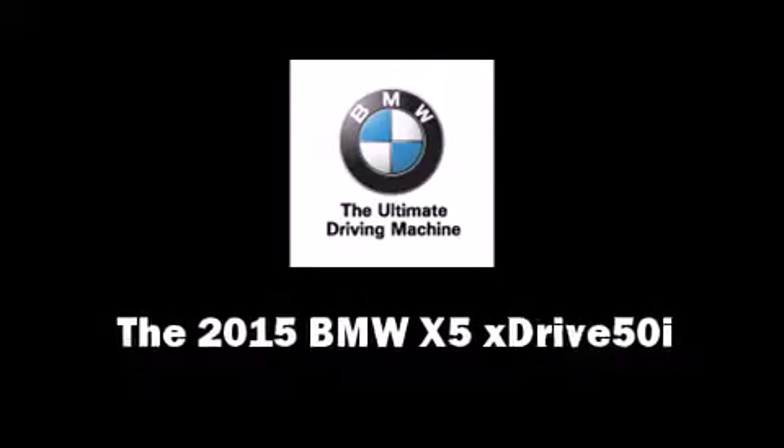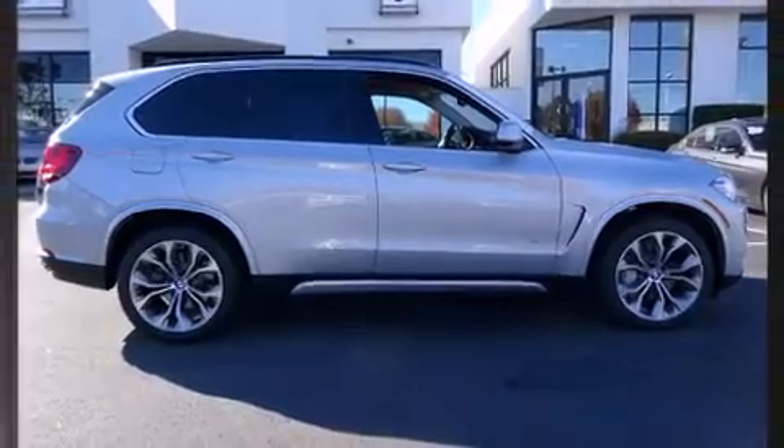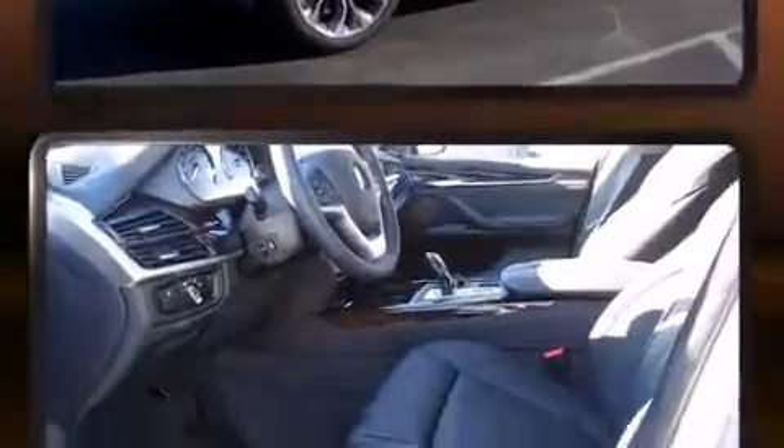The 2015 BMW X5 xDrive50i. Under the hood you'll find an eight-cylinder engine with more than 400 horsepower, providing a smooth and predictable driving experience.